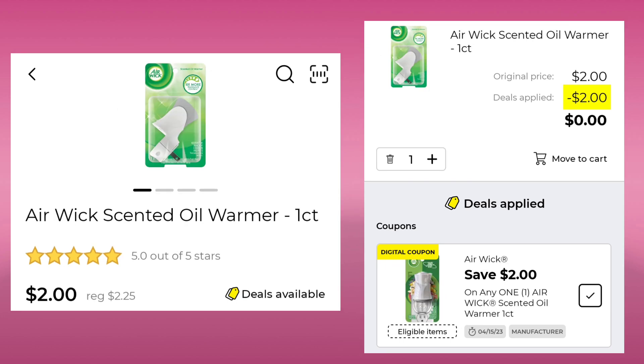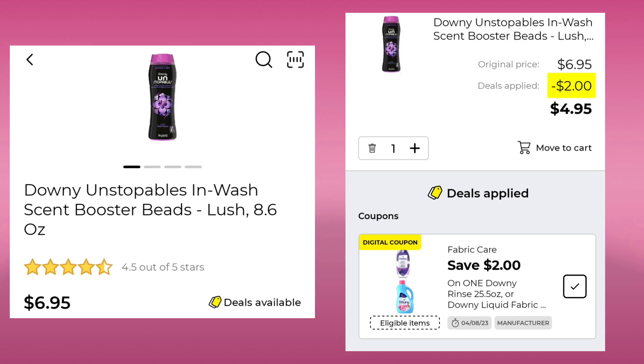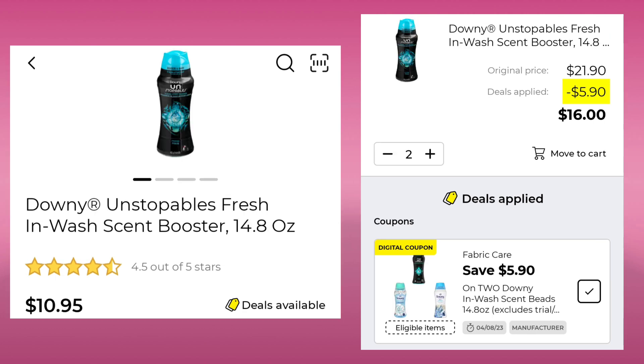Here's one of our freebies — the Airwick Scented Oil Warmer. It's normally $2.25, this week it's $2.00. You're going to save $2.00, so you'll pay $0.00. Then we have the Tide Liquid Laundry Detergent 37 ounce for $5.50. We're going to save $1.00 and pay $4.50. The Downy Unstoppables — this is the 8.6 ounce — it is $6.95. You can save $2.00 and pay $4.95. We also have a deal where you can get the 14.8 ounce; you have to pick up two. You'll save $5.90 and end up paying $16.00 for both.